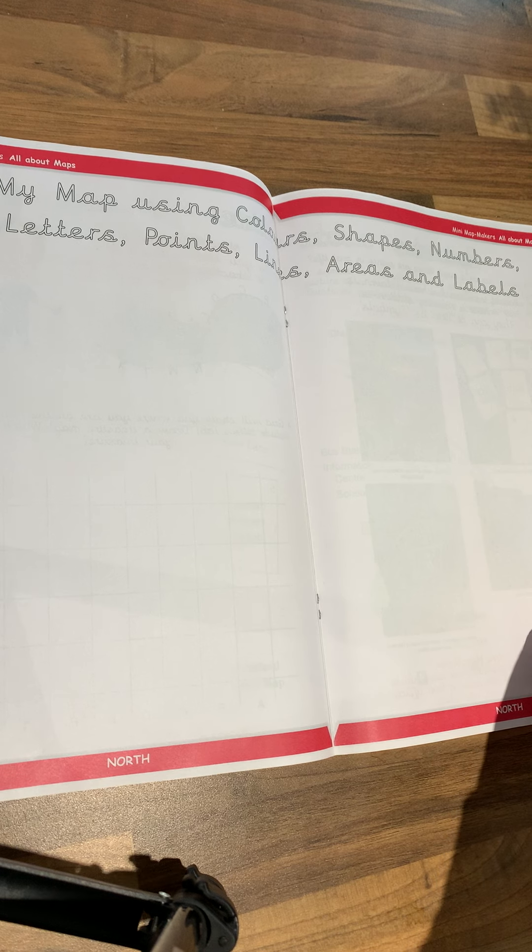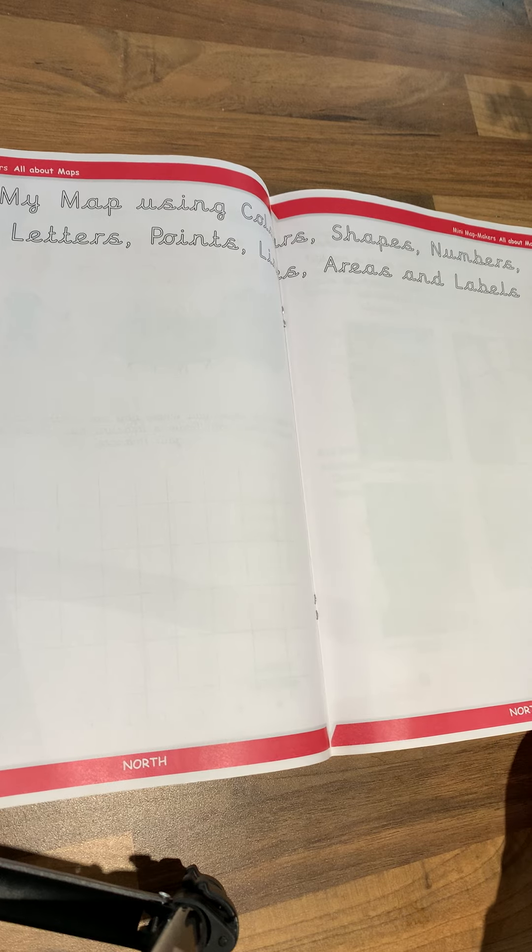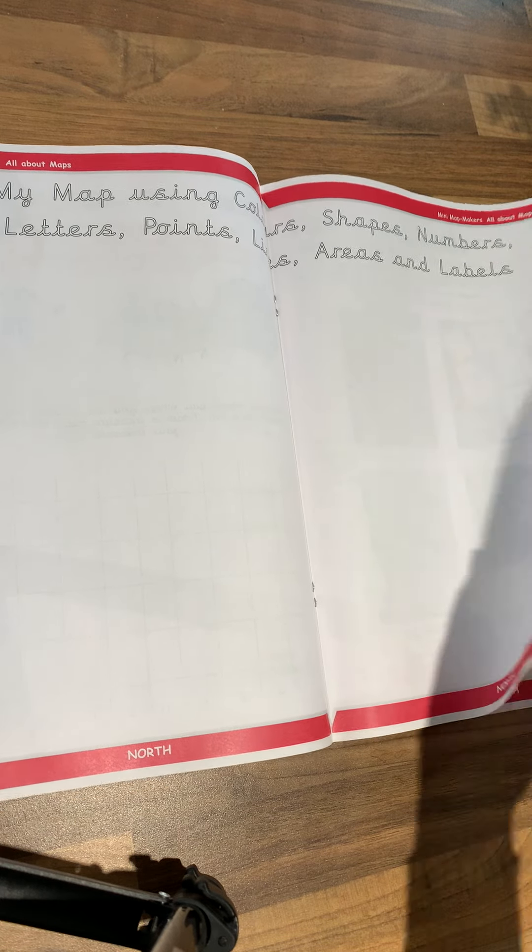The inside has a competition. I want you to go all the way through the booklet, then make your own map and send me a picture of it.